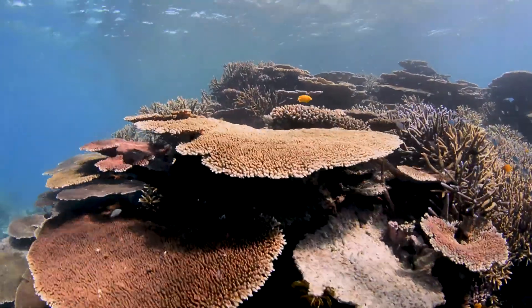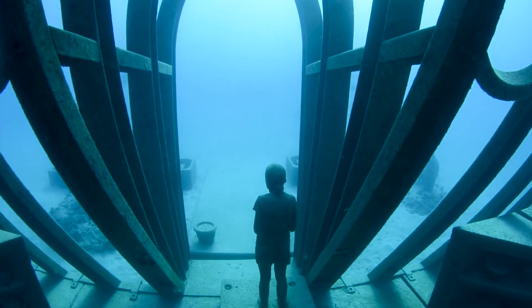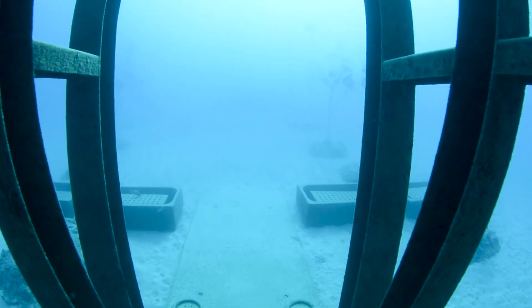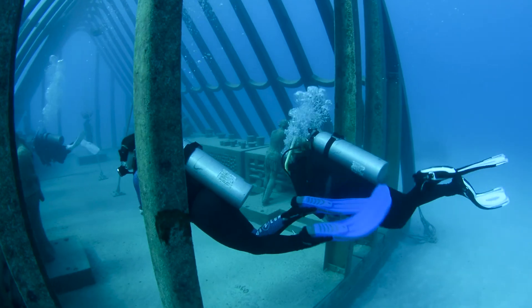We think this attraction will be of global significance. There are many people that have been involved in this — they say it takes a village to raise a child, but it's taken a city to get this underwater artwork installed off Townsville. We're so excited that it's open for many more to come out and experience this world-class experience.